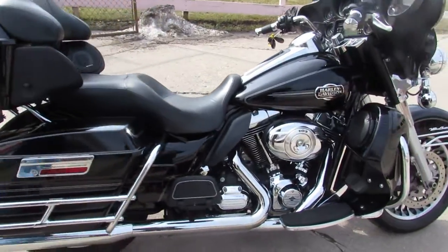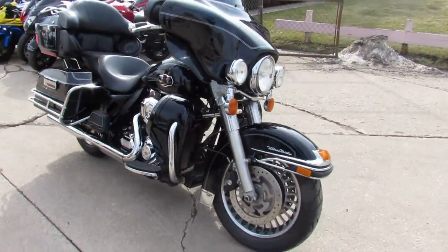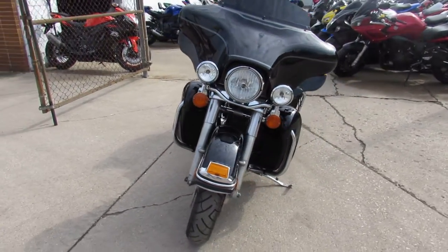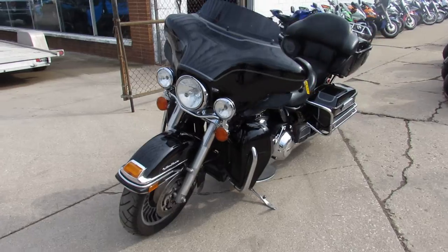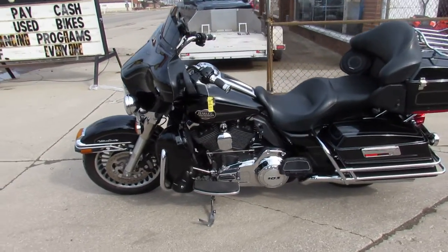This one's a 2013 Harley-Davidson Ultra Classic. Loaded up with six speakers, so this thing's going to rock, man. It's got the high-gloss black paint, shines like new. Chrome's in great shape. It's a 103 cubic inch motor — those things run strong.